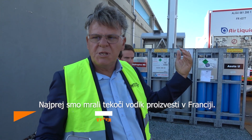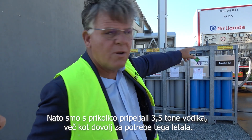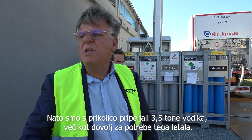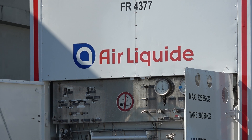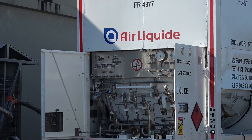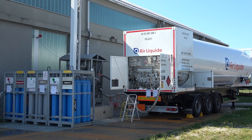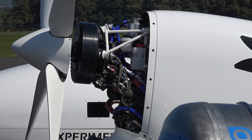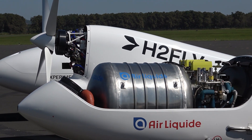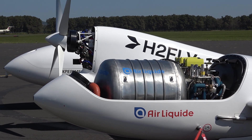First we had to produce the liquid hydrogen in France because we have a large liquid facility over there. Then we brought the hydrogen with the trailer which is there. We have 3.5 tons of hydrogen, so plenty enough to refuel. The high density of the liquid hydrogen gives us the opportunity not only to fly a mission trip, but also to fly a long trip.